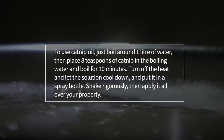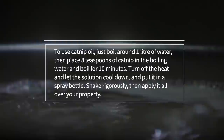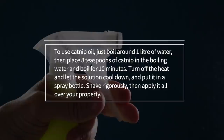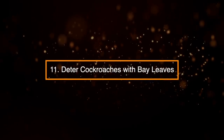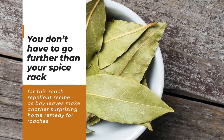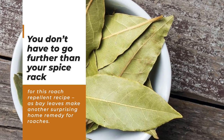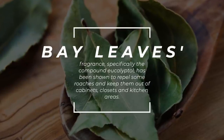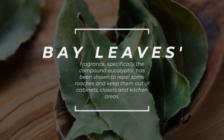To use catnip oil, boil around one liter of water, then place eight teaspoons of catnip into the boiling water and boil for 10 minutes. Turn off the heat and let the solution cool down, then put it in a spray bottle, shake rigorously, and apply it all over your property. 11. Deter Cockroaches with Bay Leaves. You don't have to go further than your spice rack for this repellent recipe. Bay leaves' fragrance — specifically the compound eucalyptol — has been shown to repel roaches and keep them out of cabinets, closets, and kitchen areas.